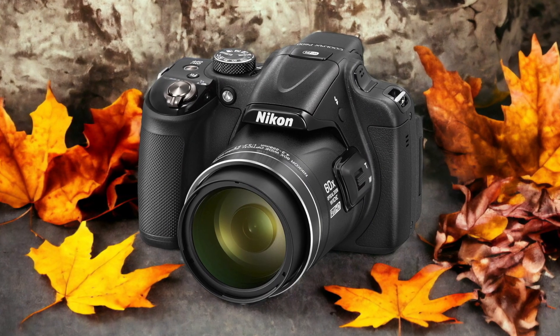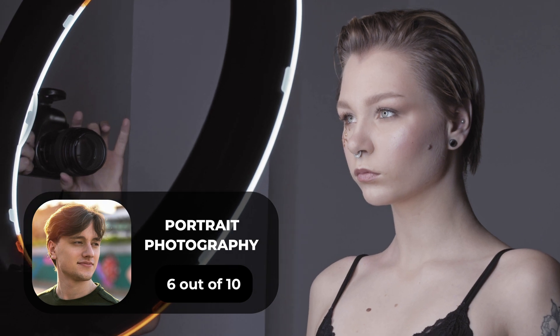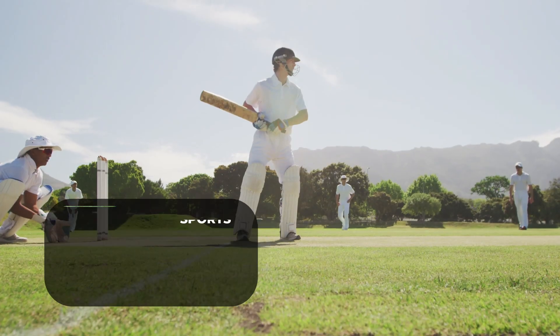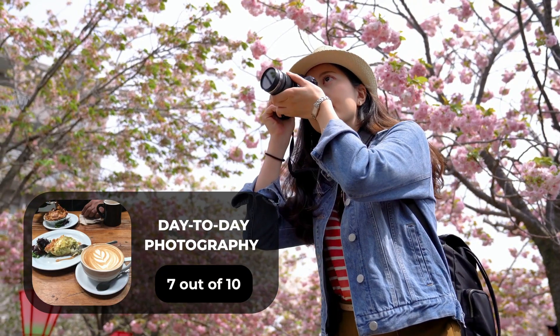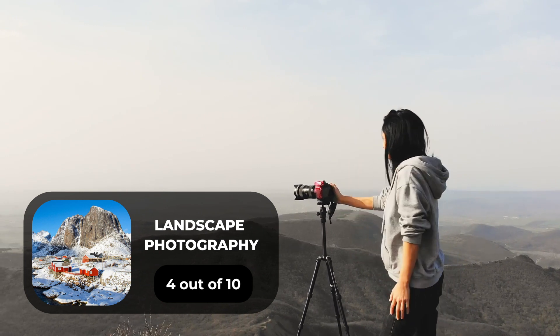Here are our ratings for the Nikon P600. For portrait photography, we give it a 6 out of 10. For street photography, a 9 out of 10. For sports photography, a 7 out of 10. For day-to-day photography, a 7 out of 10. And for landscape photography, a 4 out of 10.